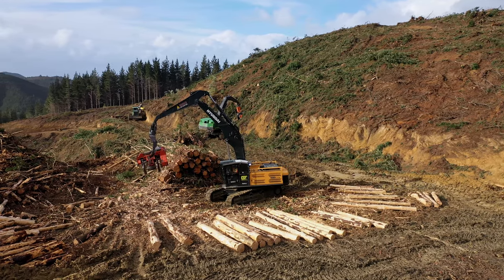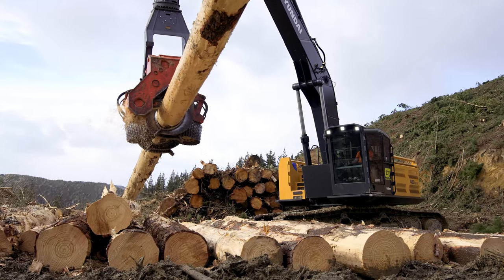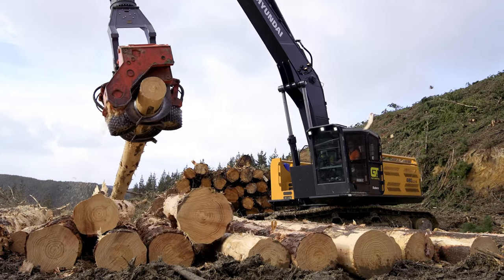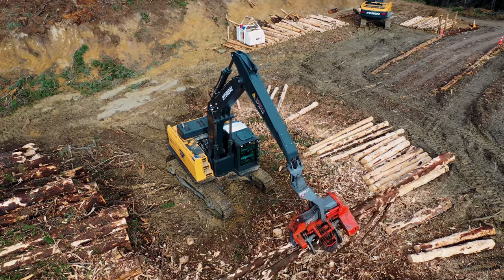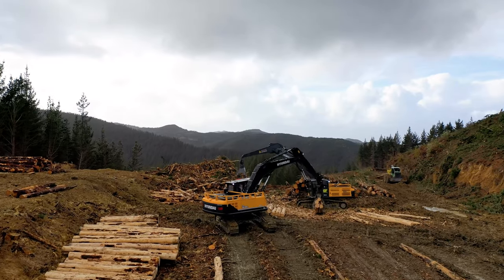They also run a Hyundai R480 LC-9 with the processing head. My name is Geoff Lewis, GT Harvesting here in the Warapa. We're a ground-based crew. We've gone to Hyundai because of the product, the backup service, and I just like dealing with Porters. It's a company that I find easier to deal with, and going forward we'll keep on buying Hyundai because we really do like their products.